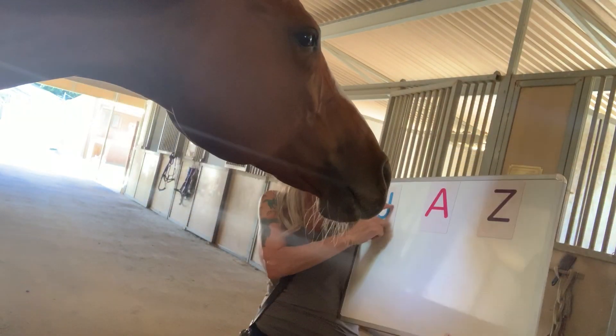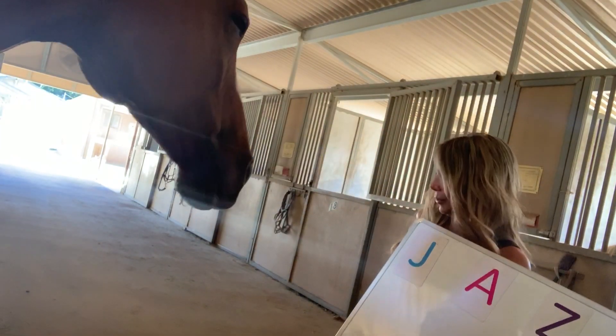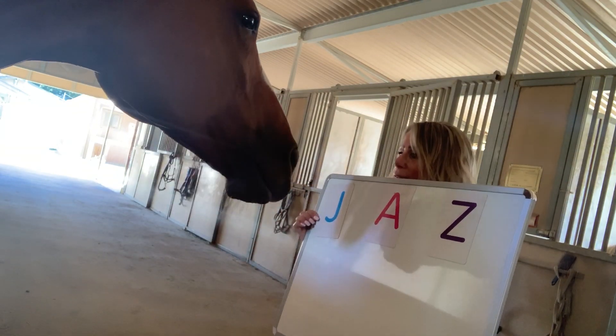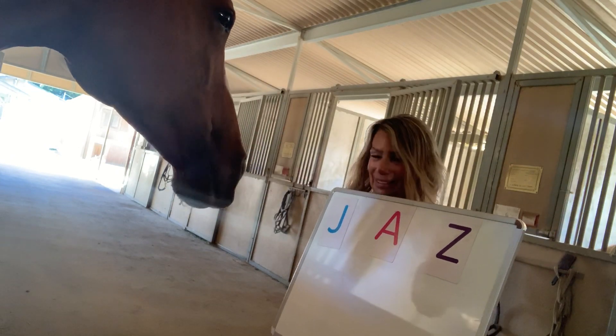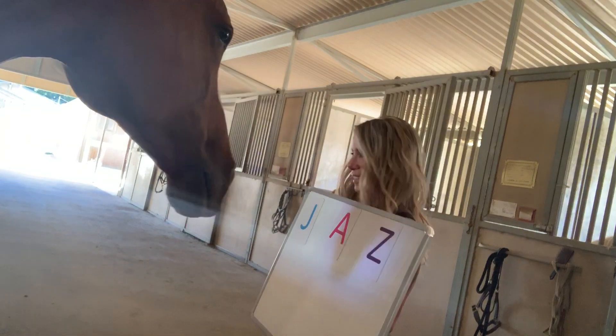Alright, so we've got our J, we've got our A, and we've got our Z — Jasmine. Can you show me where the A is? Good girl. Can you show me where the J is? Good girl. Can you show me where the Z is? Good girl.